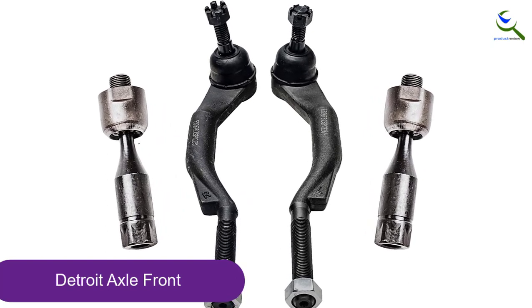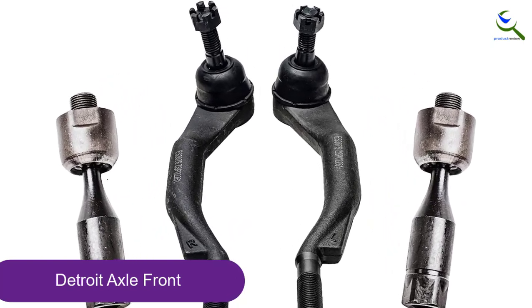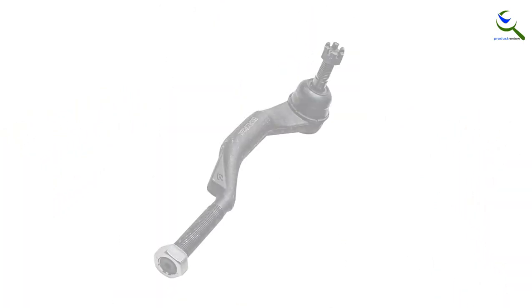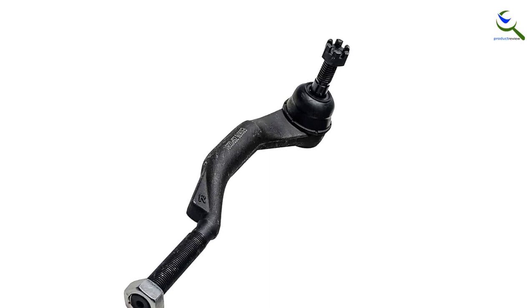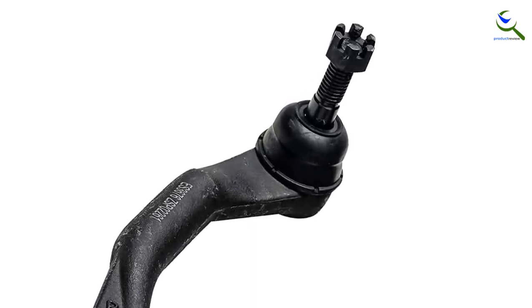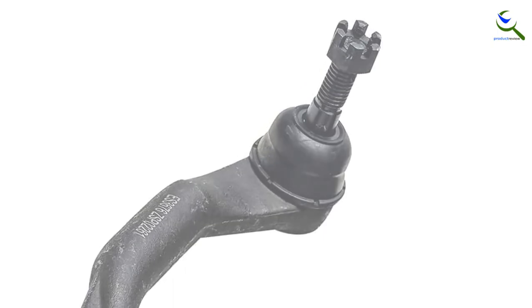Ready to meet the demands of today's domestic and foreign passenger cars, trucks, and SUVs. The components undergo impact, wear, and fatigue testing to ensure durability and quality. Check the fitment chart and product description for accurate information.